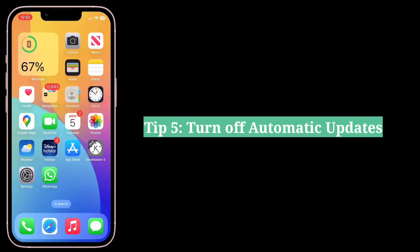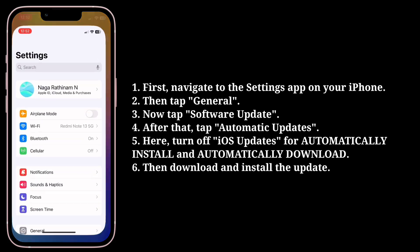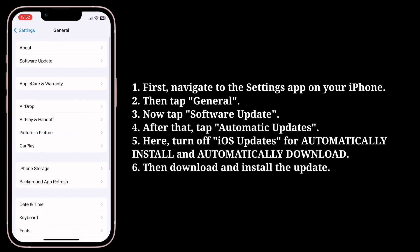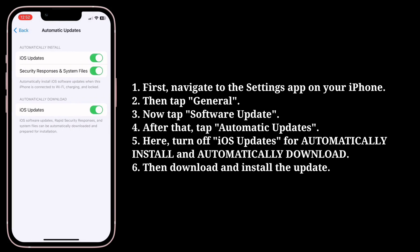The fifth tip is to turn off automatic updates. First, navigate to the Settings app, then tap General. Now tap Software Update, and after that tap Automatic Updates.